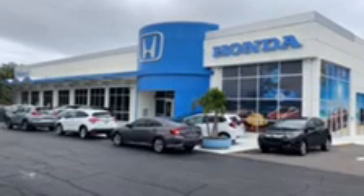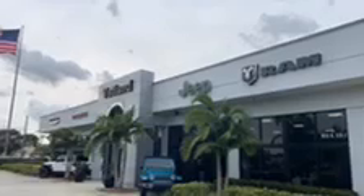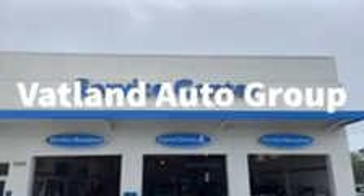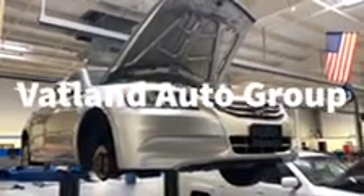It all begins right here at Vatland Honda and Vatland Chrysler, Dodge, Jeep, and Ram. Every vehicle we take in on trade goes right in here to be safety inspected by our professional technicians. Every trade-in or purchase goes through a very thorough inspection.